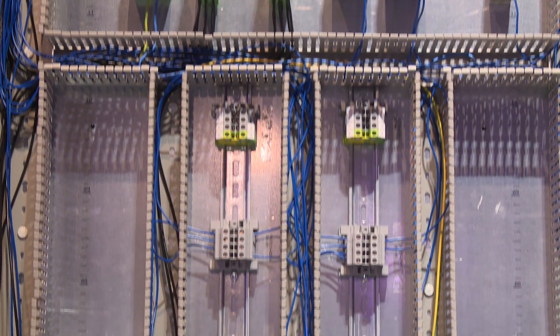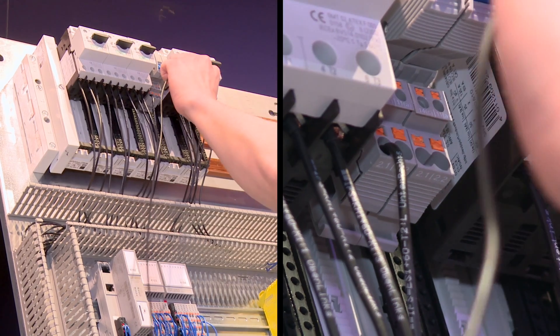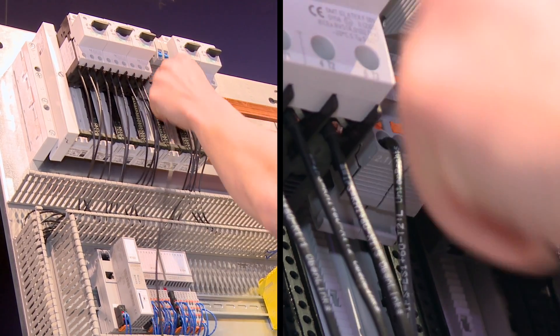Simplifying the control cabinet wiring is the next important topic. Wiring consumes more than 40% of the time required to manufacture a control cabinet.